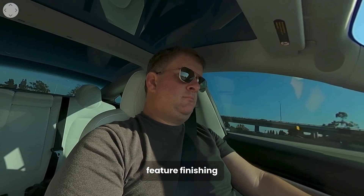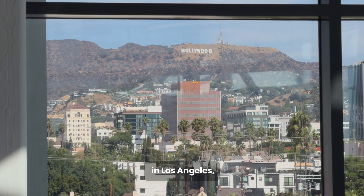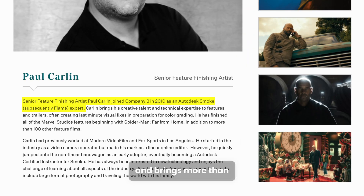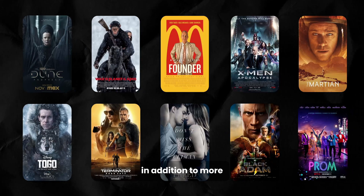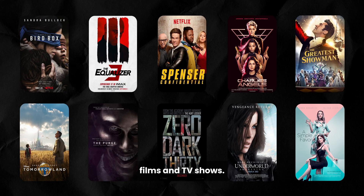Paul Carlin is a senior feature finishing artist at Company 3 in Los Angeles and brings more than 30 years of overall experience to this class. He has finished most of the Marvel Studios features beginning with Spider-Man Far From Home, in addition to more than 100 other feature films and TV shows.